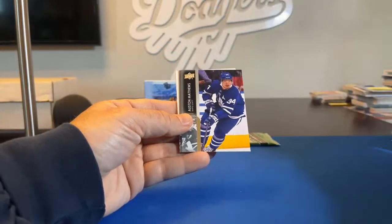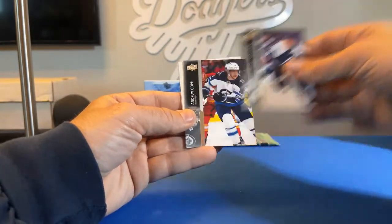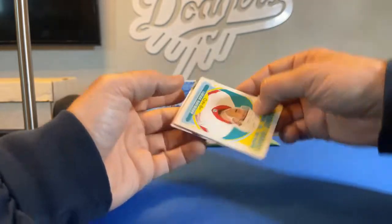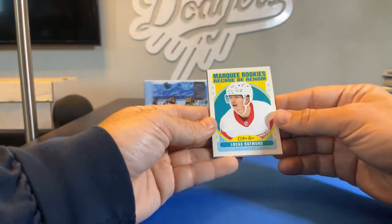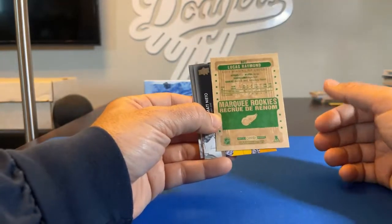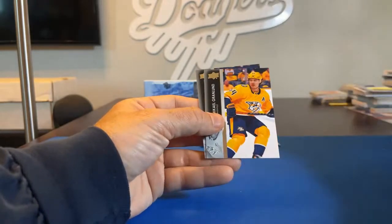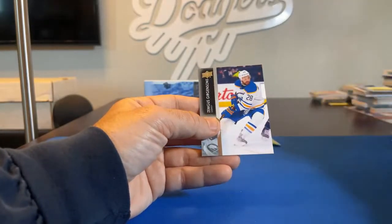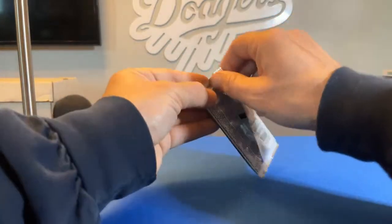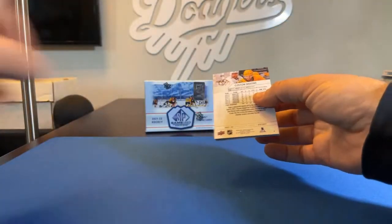Alexander Barkov, Auston Matthews, Mikko Rantanen, Andrew Copp. There's a Marquee Rookies — Lucas Raymond for the Red Wings — going to Paul, Red Wing 40. Matt Nieto, Mikael Granlund, Zemgus Girgensons. Alright, last pack of the 2021-2022 Series Two retail.